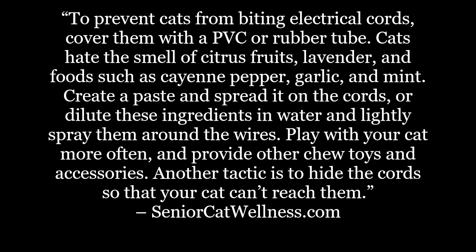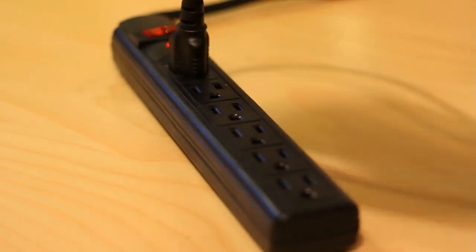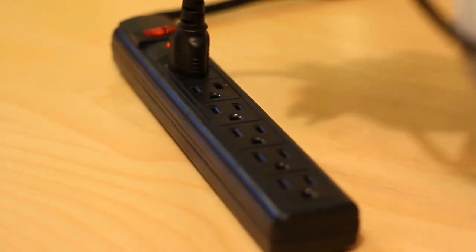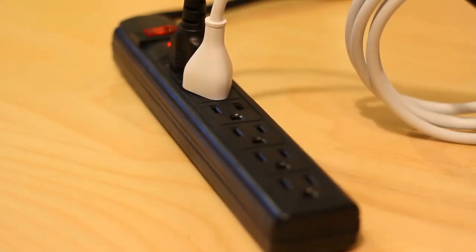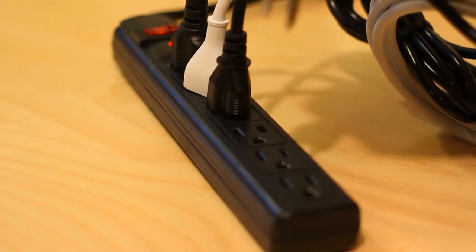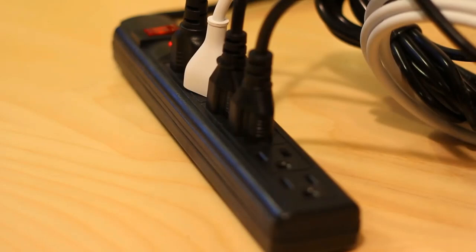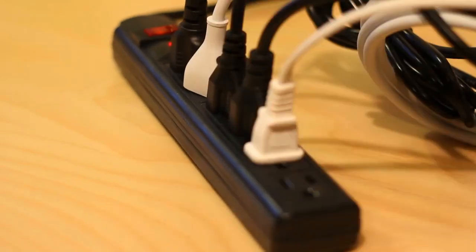Play with your cat more often and provide other chew toys and accessories. Another tactic is to hide the cords so that your cat can't reach them. We realize that some of these steps will simply not be possible in certain situations — the cords and cables in question, the overall layout of your home. Are we talking about a computer setup with multiple surge protectors, or a standard wall outlet with a lamp cord? You know your home and the trouble spots.